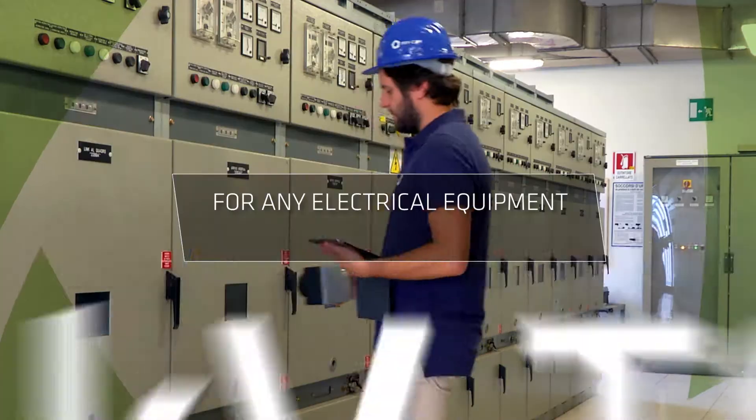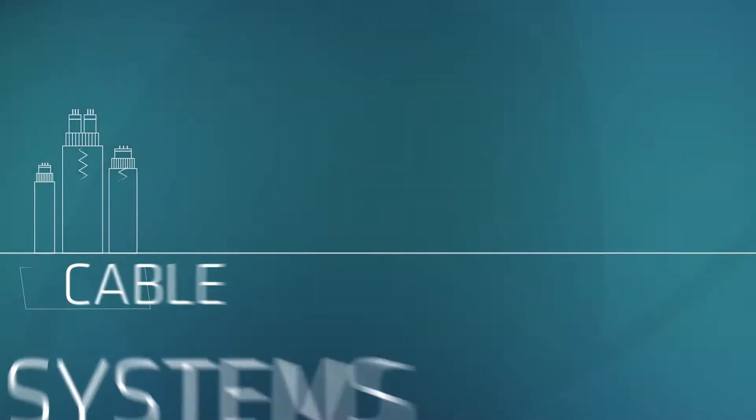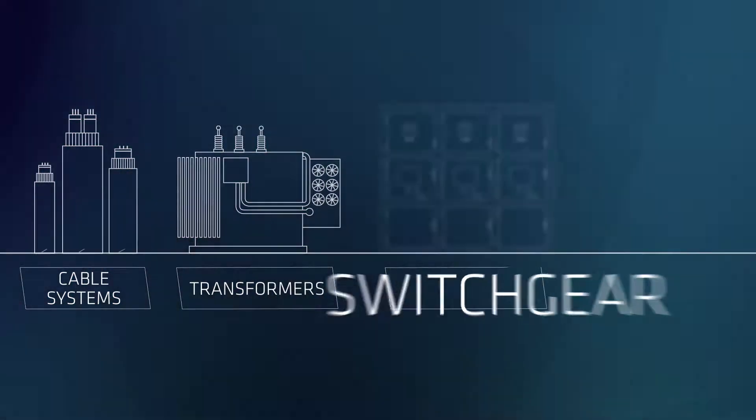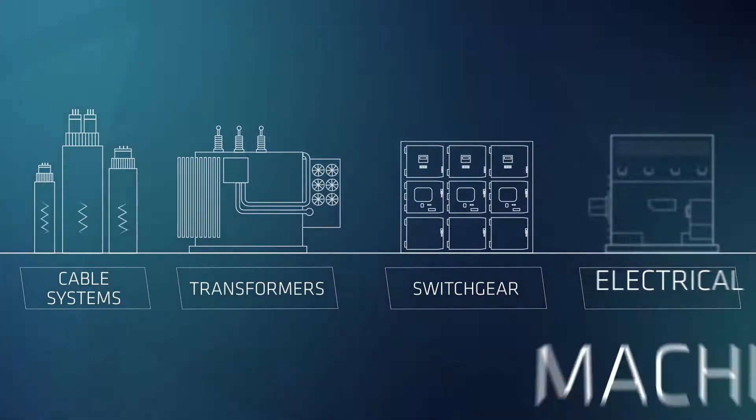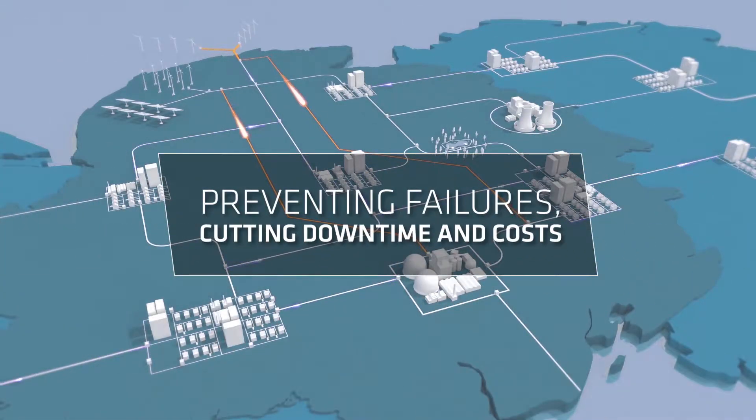Suitable for any electrical equipment from 3kV to 600kV and for cable systems, transformers, switchgear and electrical machines, it helps prevent failures while cutting downtime and costs.